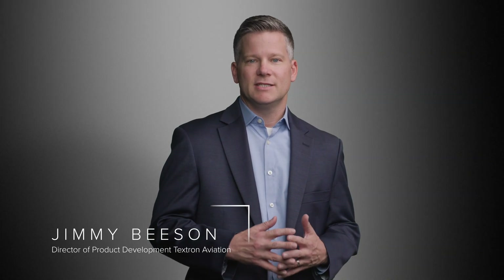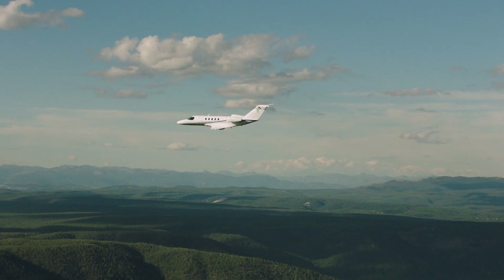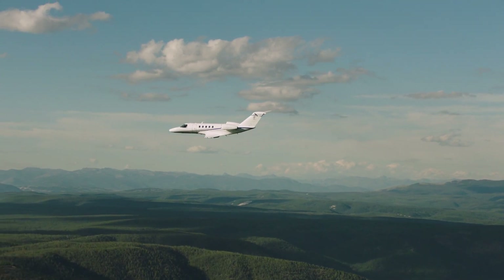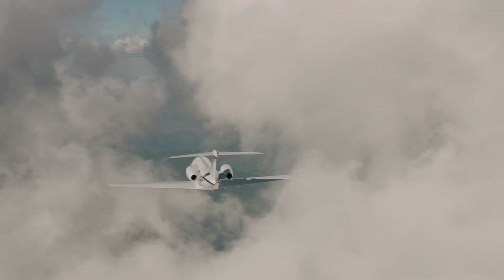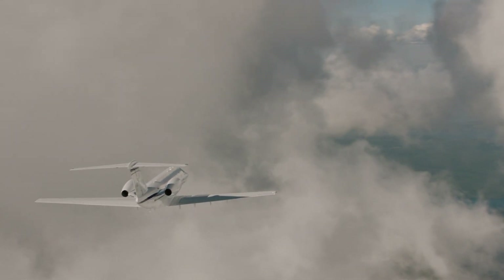Welcome to the Future of Business Aviation featuring the Cessna Citation CJ4 Gen3, the latest innovation from Textron Aviation. The Citation CJ4 has long been a leader in its segment, demonstrating excellent performance, superior operating economics, and reliable systems.